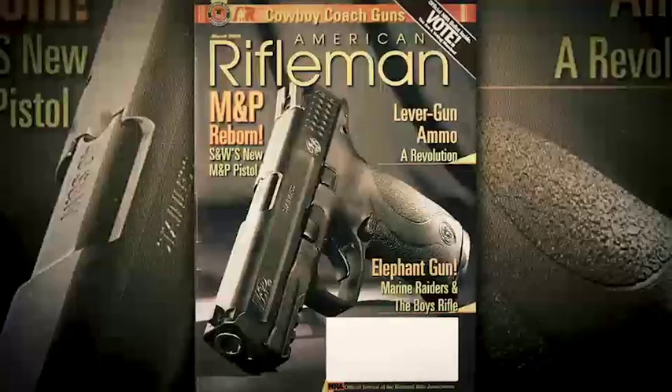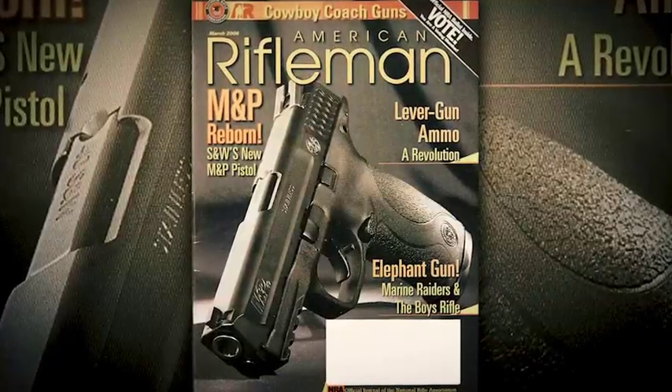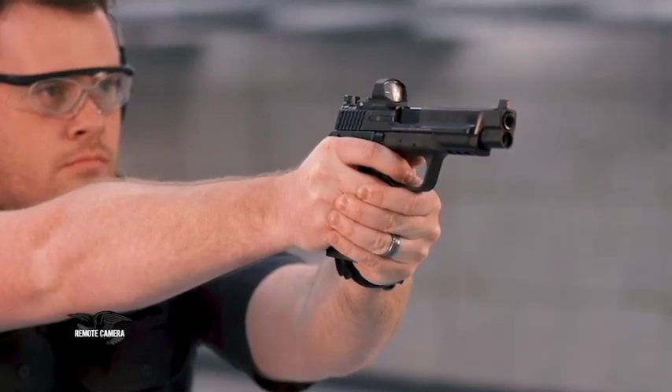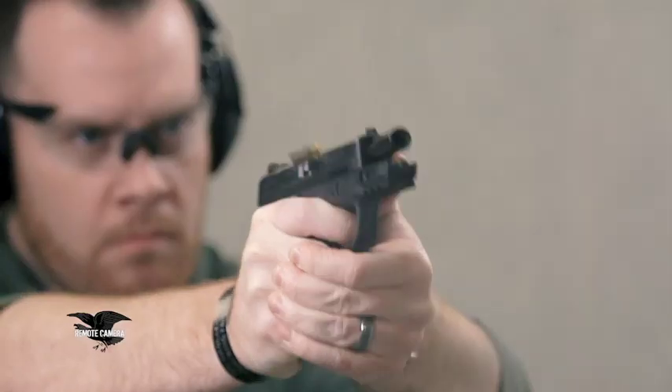Welcome to another great episode of American Rifleman Television. Smith & Wesson introduced its military and police revolver more than a century ago, but in 2006 they dusted that name off and applied it to a new line of pistols. Now it encompasses a lot of guns and accessories in the Smith & Wesson line.